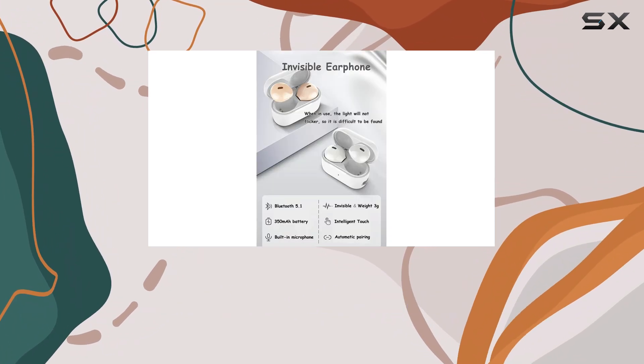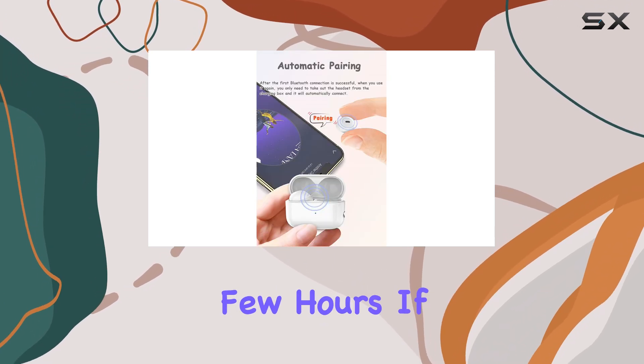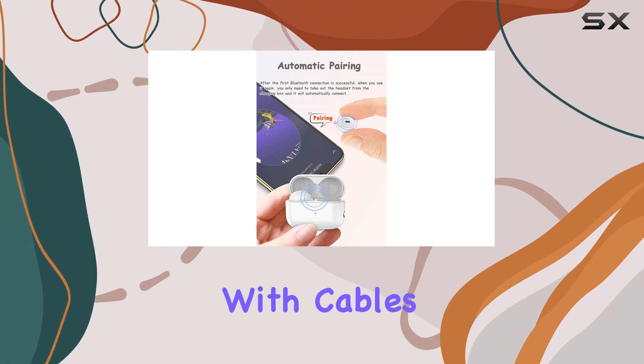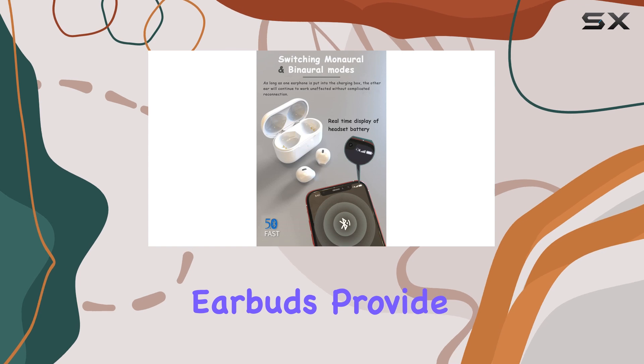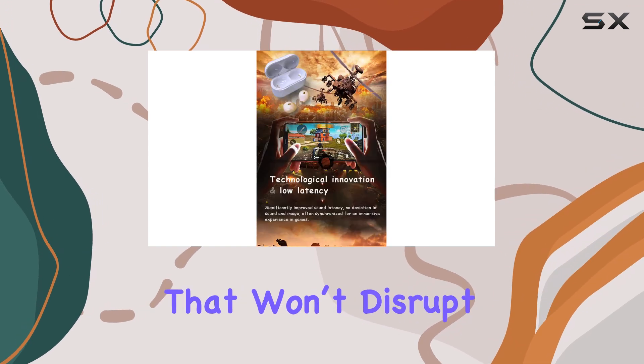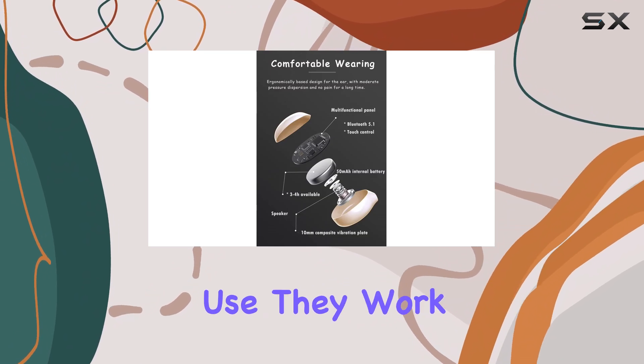While they won't last through a full night of sleep, they are perfect for getting you through those first few hours. If you're someone who prefers not to sleep with cables or bulky headbands, the SEHTFX sleep earbuds provide an unobtrusive alternative that won't disrupt your rest.